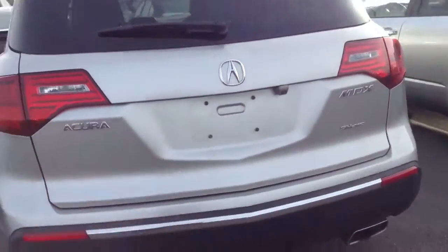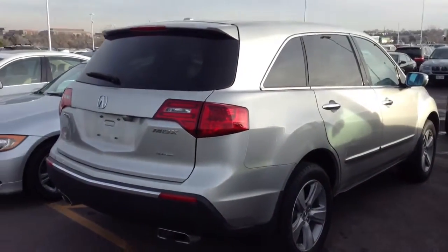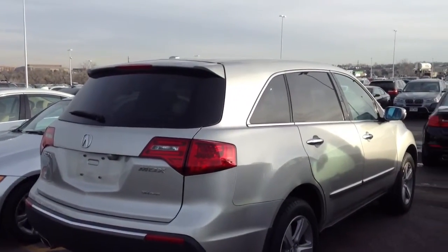Let me know what you think of this one, and if you're still looking I'd be happy to show it to you. It still needs to go through detail in our shop, but should be ready any day now. Thank you.